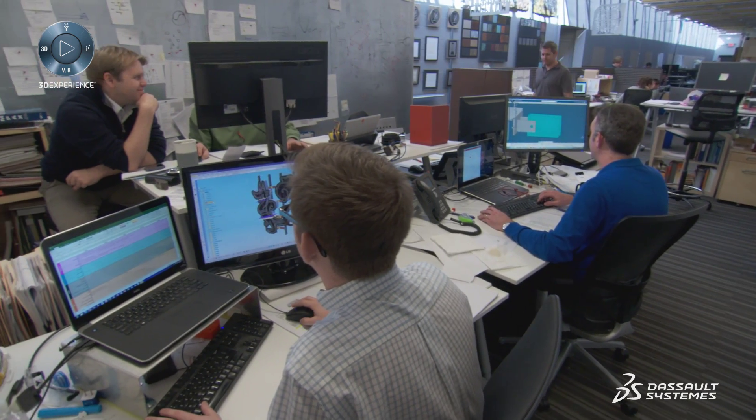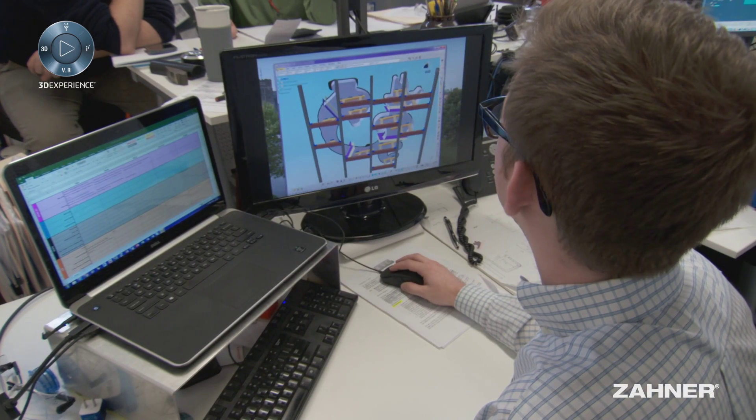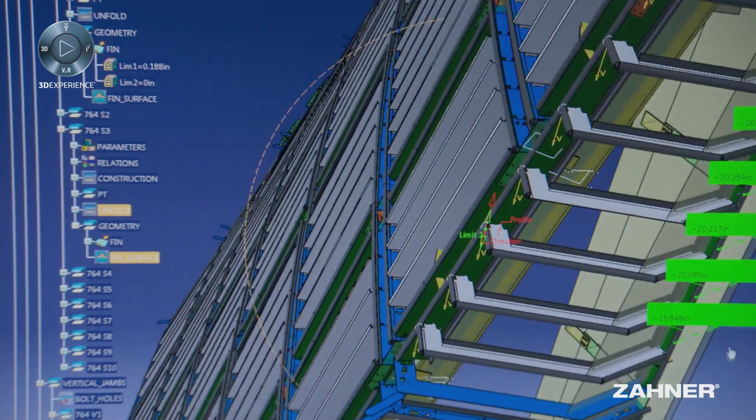One of the biggest challenges we have is convincing our clients that these projects are buildable. The Dassault Systèmes 3D Experience platform allows us to develop these three-dimensional forms and gives them a level of comfort that there is no risk.